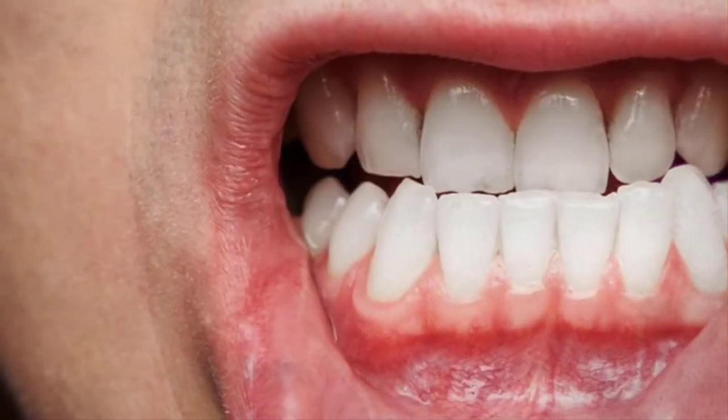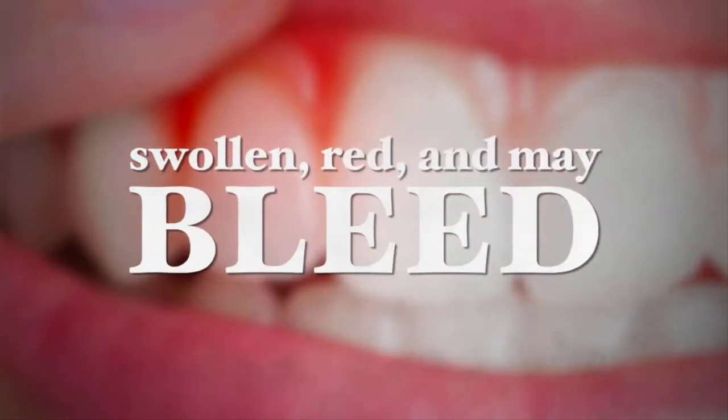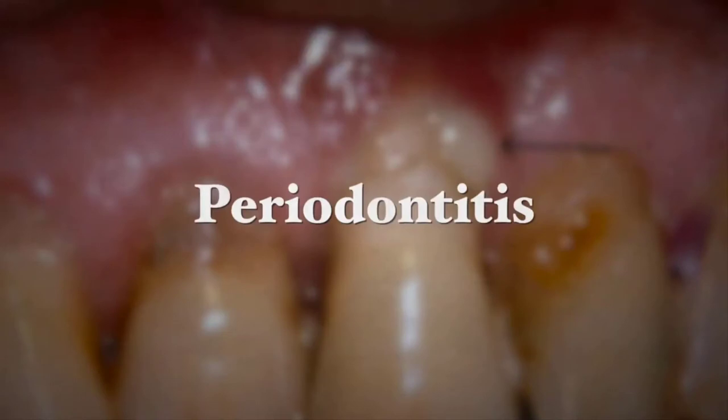Gum disease, or as it is professionally known, periodontal disease, is an inflammatory condition affecting the tissues surrounding the teeth. The early stages of gum disease are called gingivitis, whereby the gums become red, swollen, and may bleed when they are touched. If this condition is allowed to deteriorate, it may become periodontitis, a more serious form of gum disease whereby the gums pull away from the tooth and bone tissue may be lost. In this case, the teeth may loosen or fall out.